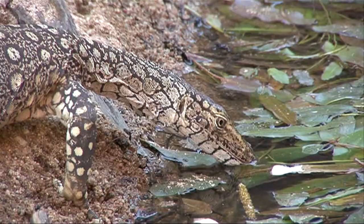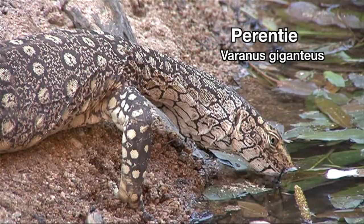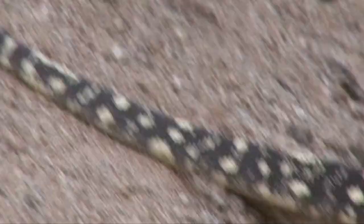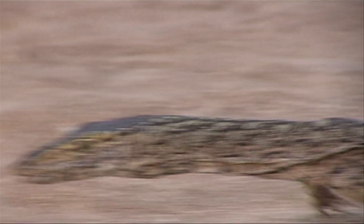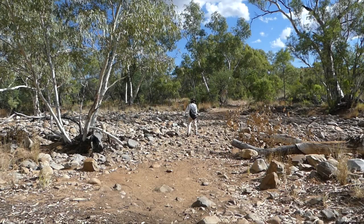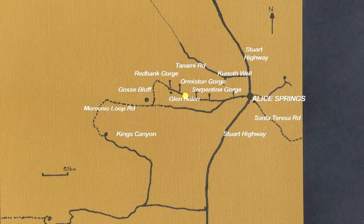We've been too entranced with pigeons to notice this perentie coming out of a rock crevice behind us — it's too close and far too big to fit in one frame. The largest monitor lizard in Australia, it can run at over 30 kilometres per hour. We're only too happy for this rare opportunity to keep very still and watch this magnificent reptile as it drinks copiously, then makes its ponderous way back into the rock, serenely unperturbed by our human presence. The birds have become strangely quiet since the appearance of this huge predator, so reluctantly we've decided to leave for Glen Helen.